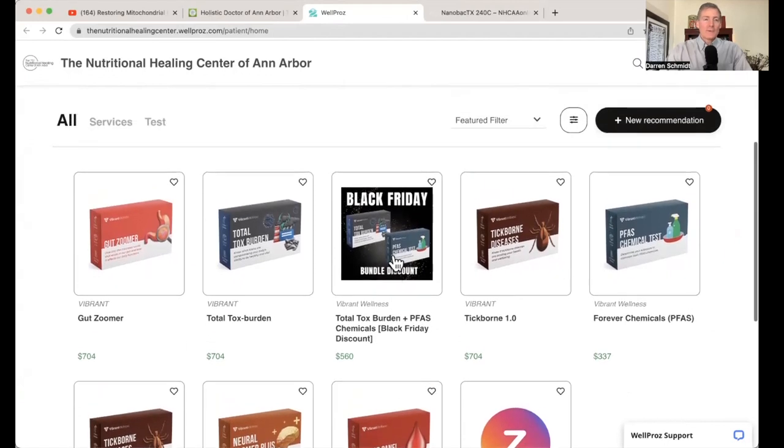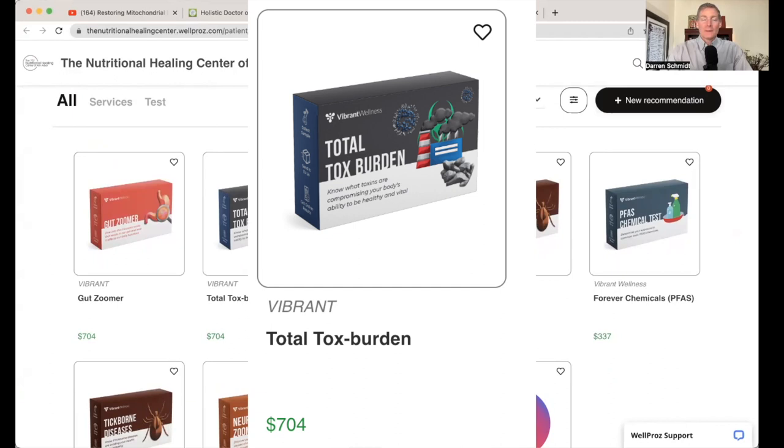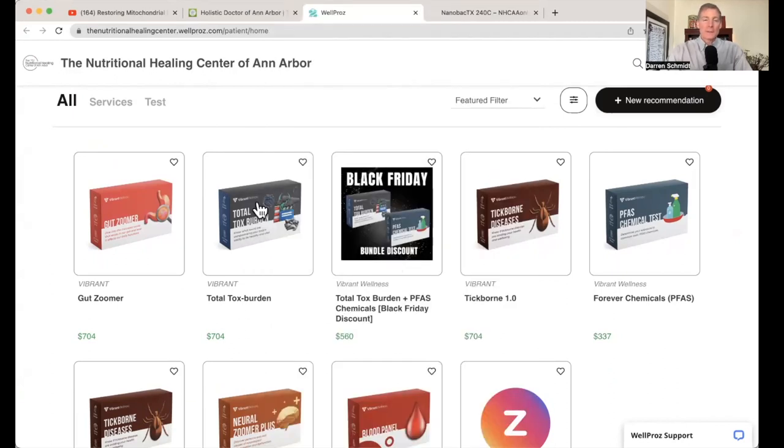This is through a company called Vibrant America. I've used a lot of their test kits, including this Total Tox Burden right here. This is the one test I've ordered the most in the last two years. I did a video about this around March or May of 2021, and a lot of people called up and just wanted to get that test.